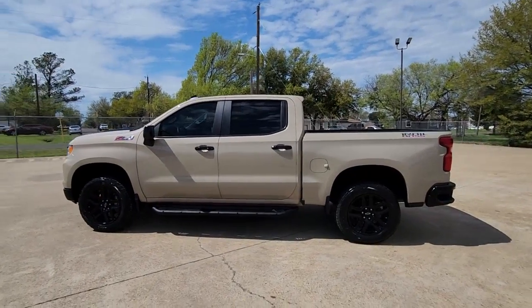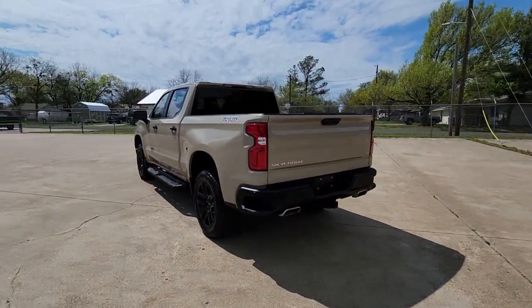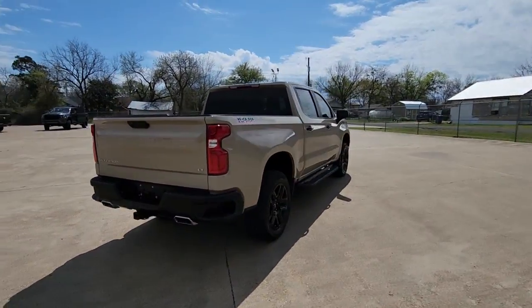Introducing the 2022 Chevrolet Silverado 1500. With less than 10,000 miles on the odometer, this vehicle provides excellent value.